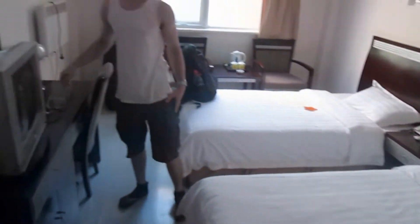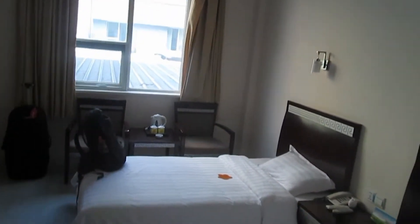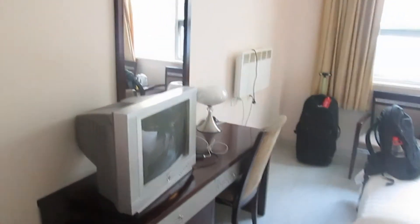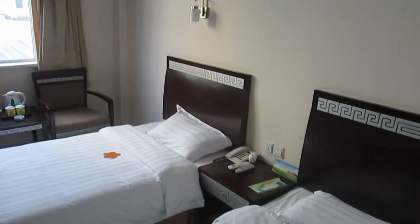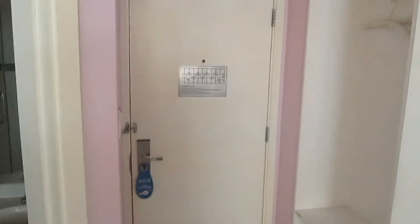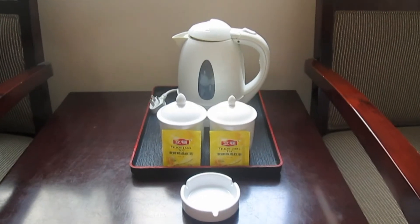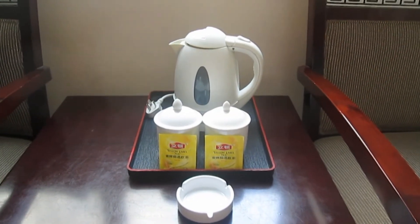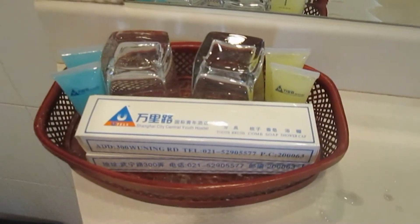These rooms are costing us 151 yuan a night, so about $21. It would normally have cost more to get one of these twin rooms instead of the four bed one, but they were very nice and exchanged without charge. They also have cheaper dorm rooms in this hostel which I've stayed in before — they're pretty good and just have a shared bathroom. This room also comes with complimentary tea, clean towels, and a bunch of complimentary toiletries as well.